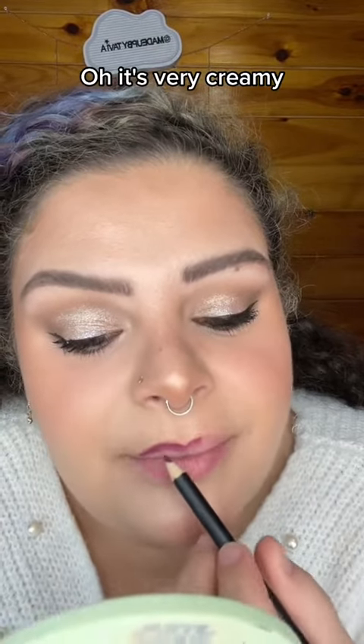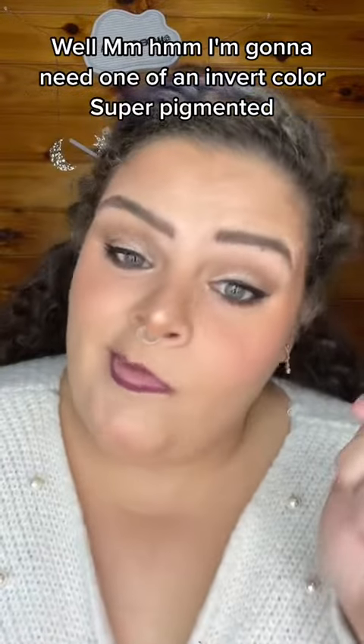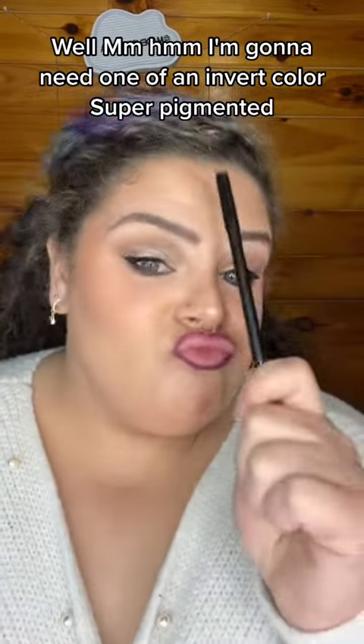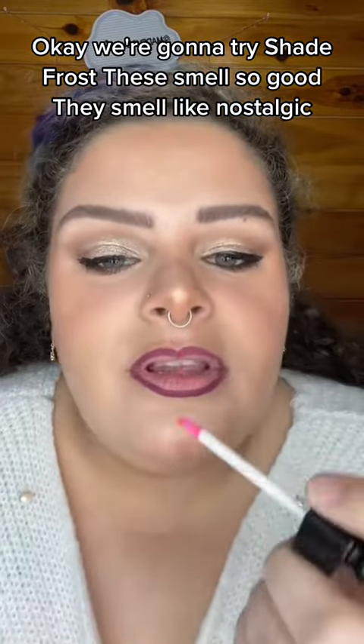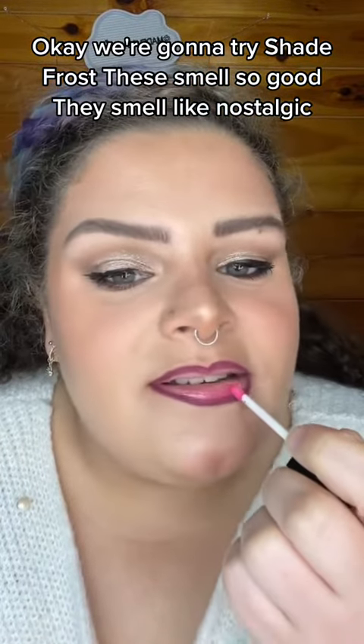Oh, it's very creamy — I'm going to need one in every color. Super pigmented, it glides really easily, and it doesn't smell like anything. Now we're going to try shade Frost. These smell so good — they smell so nostalgic.